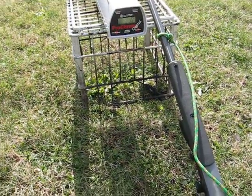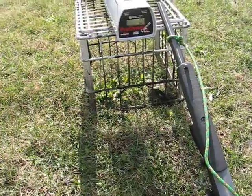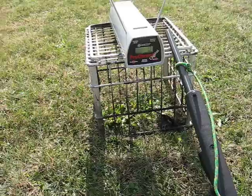Hey YouTube. Today I'm testing out my highest velocity loads that I can make from my 357 Magnum with the powder I have. I'm going to see if they break 2,000 feet per second.